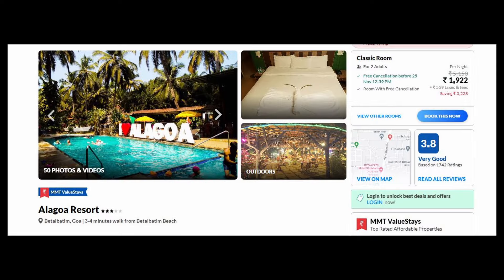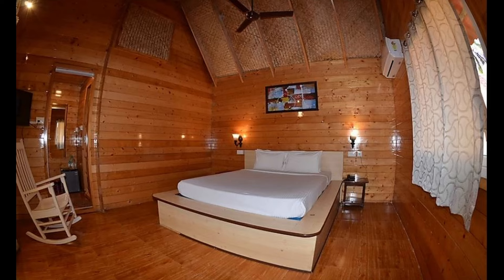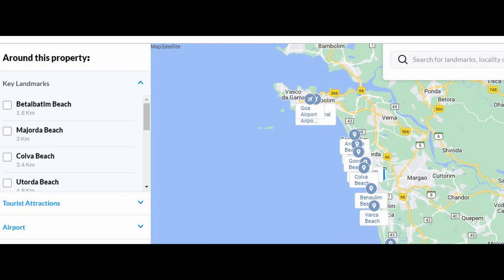Our first option is Algoa Resort. This is only 3-4 minutes walking distance. Here you can find wooden cottages surrounded with greenery. These cottages are very neat and clean. They also have a garden restaurant and a swimming pool. The price is Rs. 900 for 2 people. This resort is located 1 km between Betelbatim and the famous Majorda and Kolwa.